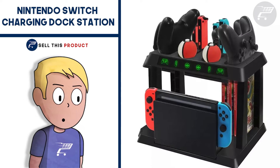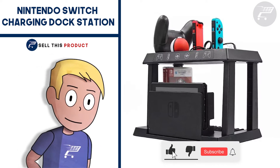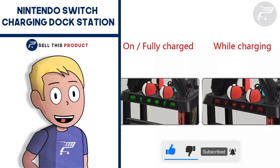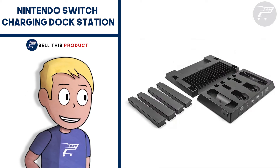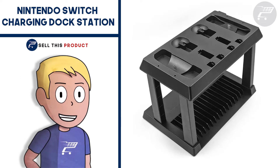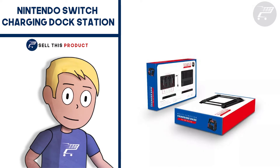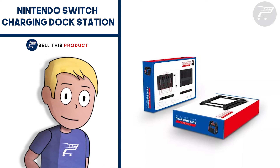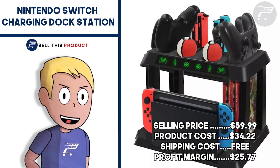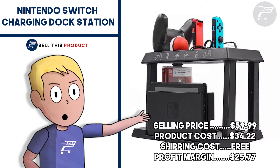Next up we have the Nintendo Switch Charging Dock Station. This is a really good product — I actually fall in the target audience myself. It's very easy to market: a high-quality product that lets you charge controllers and store games in one place without making a mess. The gaming niche is a very passionate niche, which gives you a bigger profit margin overall. It has about 850 likes and more than 140 comments on Facebook. The selling price is $59.99, product cost is $34.22, and shipping is free, giving you a profit margin of $25.77.